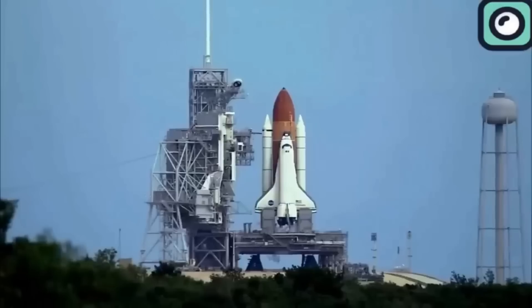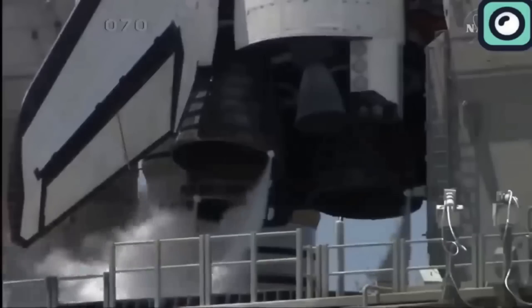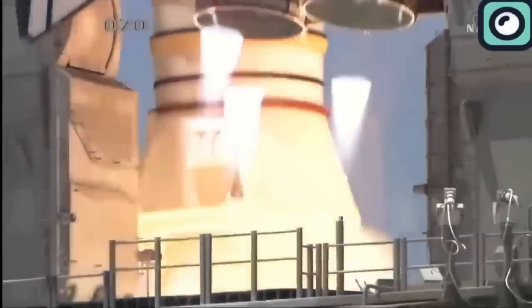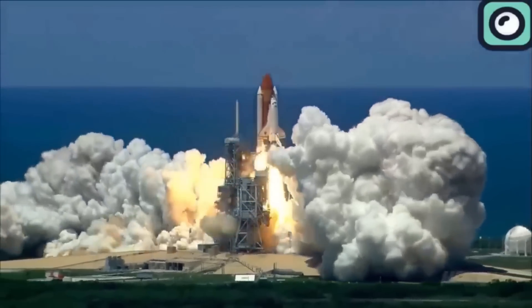Even attempts at making rockets partially reusable, like the space shuttle program, had their limitations. The shuttle's solid rocket boosters were recovered from the ocean after each flight and refurbished for reuse, but this process was expensive and time-consuming. Additionally, the shuttle's main engines required significant maintenance between flights, which limited the cost benefits of reusability.